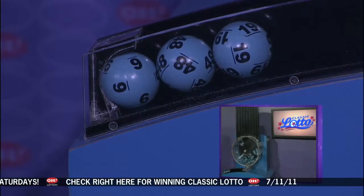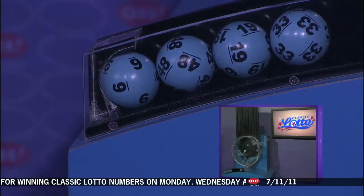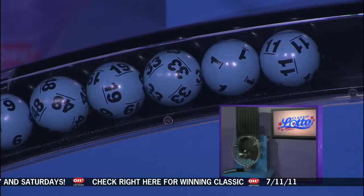If you match three, four, five, or all six numbers, you win. And here are tonight's winning Classic Lotto Numbers: 6, 48, 19, 33, 1, and 11.